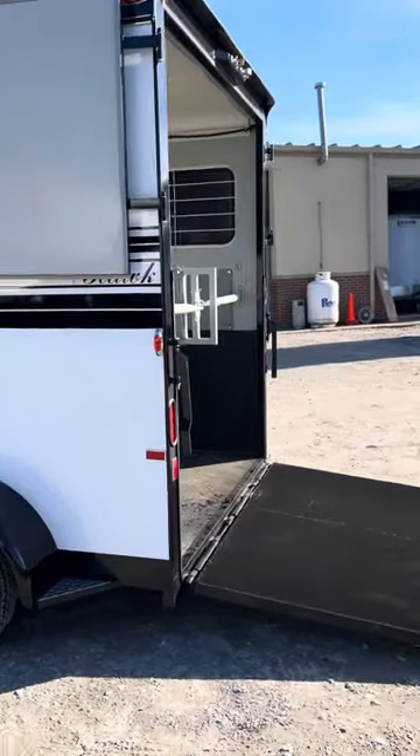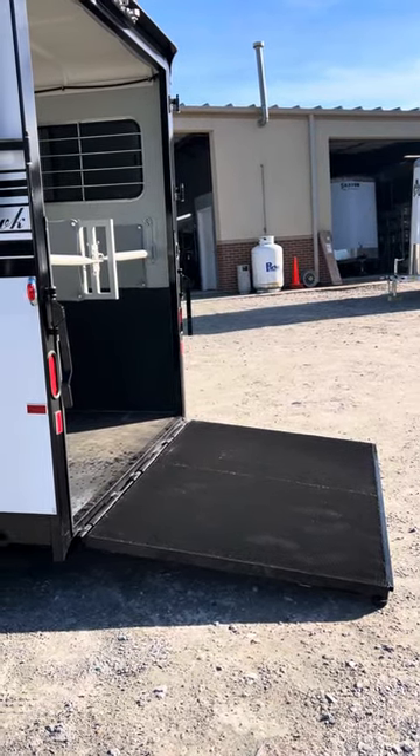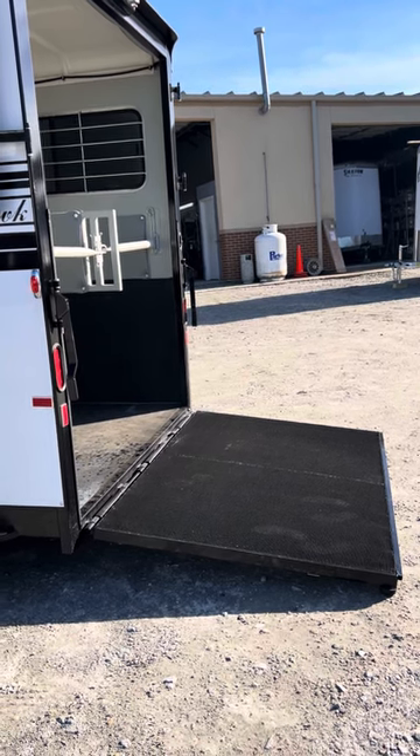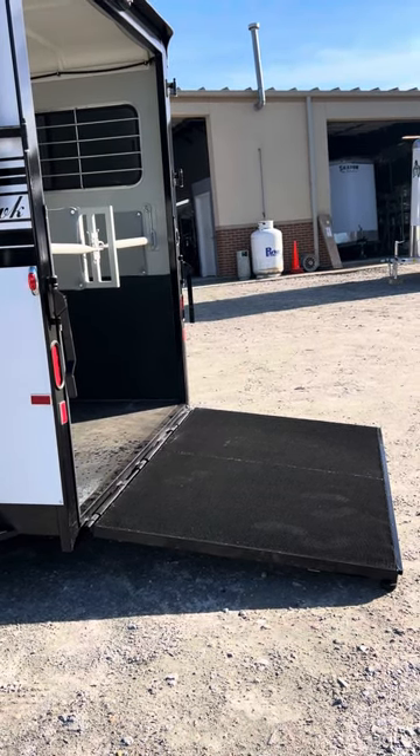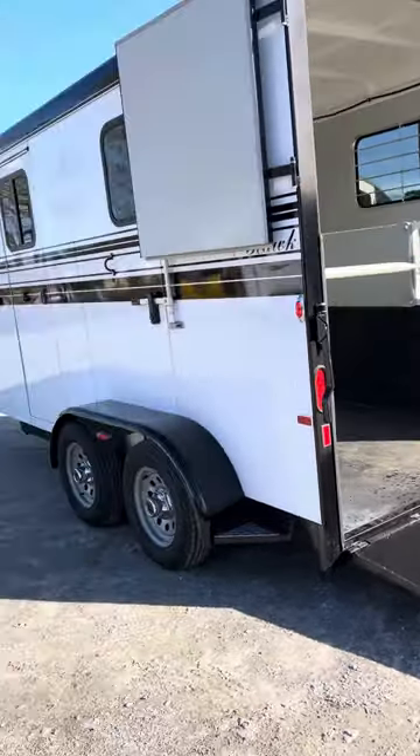Nice big sliding hip windows. Our rear ramp, as you can see, is nice and low to the ground — not steep for your horses at all. If you have a horse that has a hard time getting up a steep ramp, this ramp is going to be fantastic.